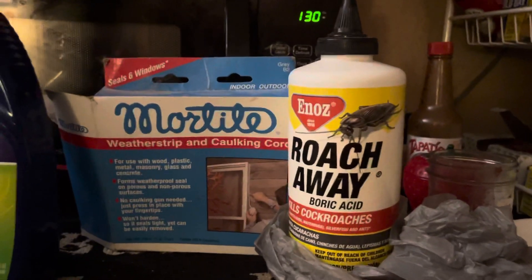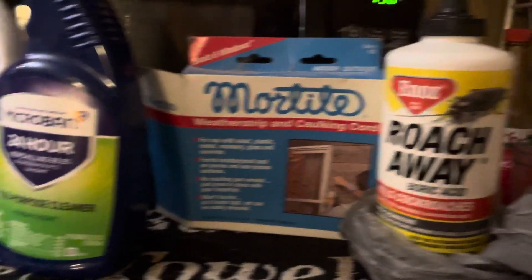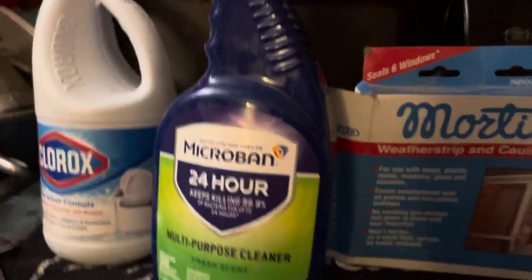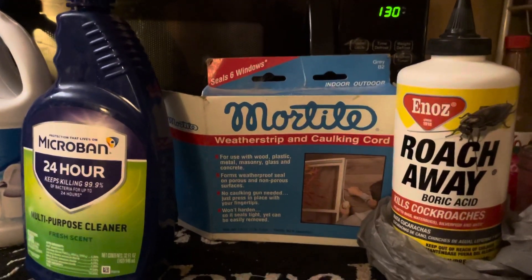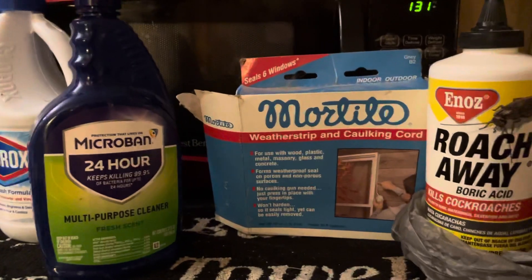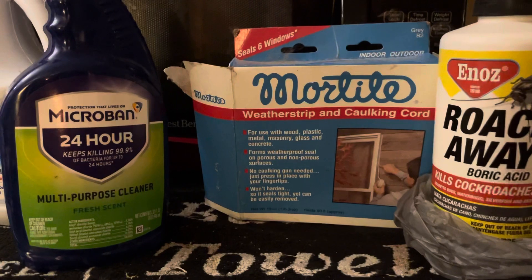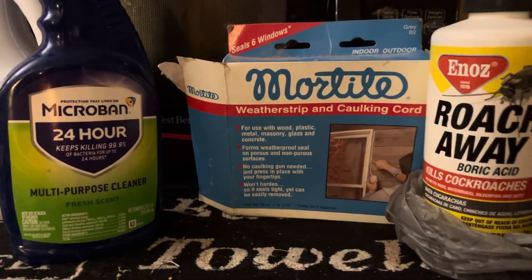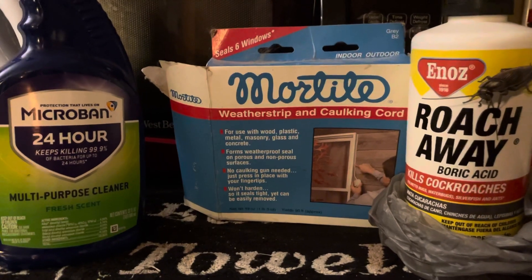I'm all for cleaning and getting rid of germs, but I don't go overboard because even before COVID, little kids would bring stuff home from school and you'd have to wipe down the doorknobs and everything. But it's just me here and I wash my hands a lot.